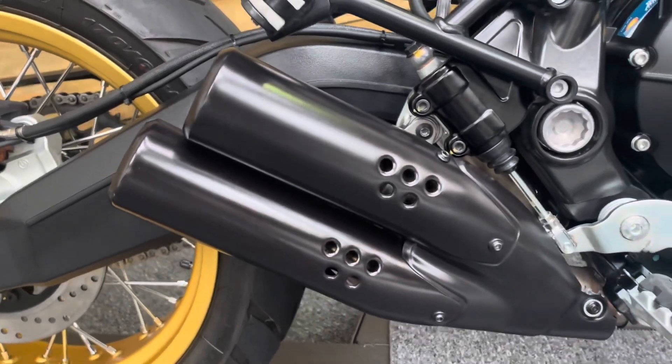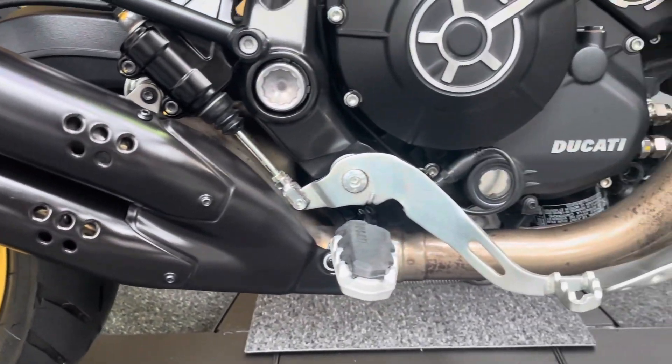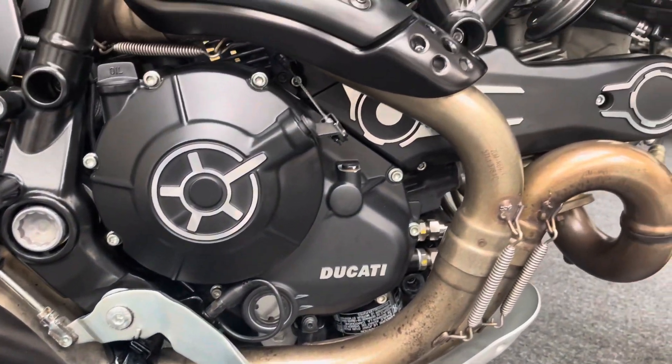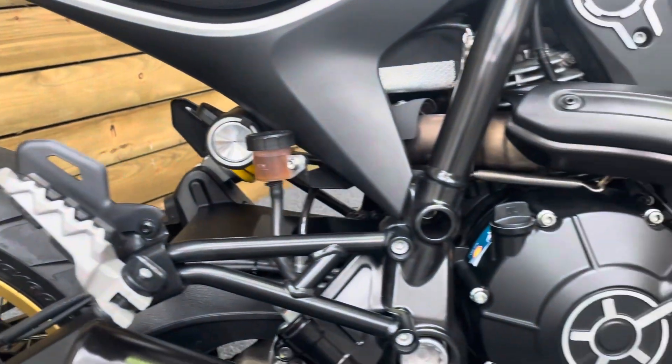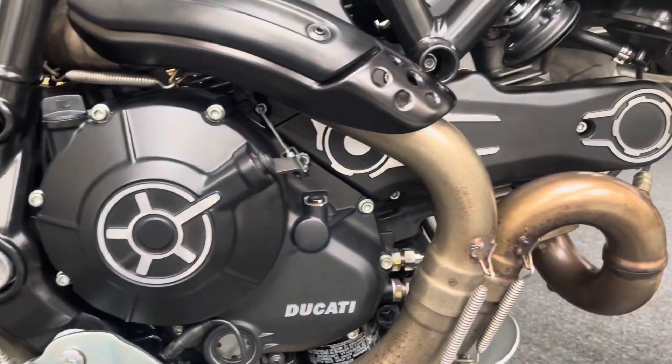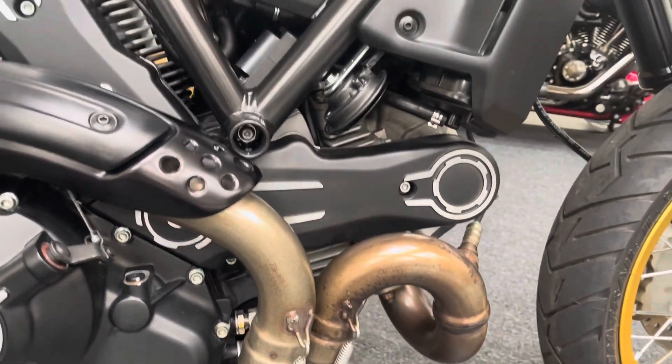That distinctive exhaust — it's got a nice stubby little exhaust. Sounds great actually, even though that's a standard exhaust. Foot pegs, all good — no damage there, no damage on the engine. Exhaust is in excellent condition with no corrosion.